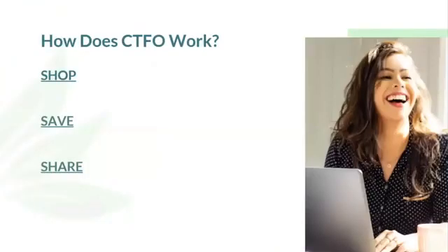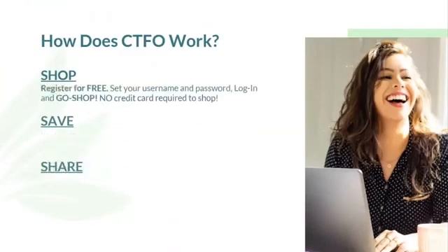So how does CTFO work? It's easy as one, two, three — we shop, we save, we share. When people ask our members, they shop, they save, they share. How easy is it to shop? You register for free. The person who sent you here sent the free sign-up link. You'll set your username and password, log in, and go shop. Remember, no credit card is required to shop — just check out.